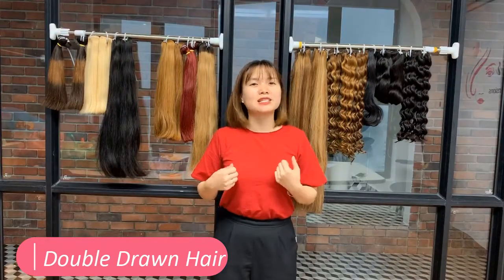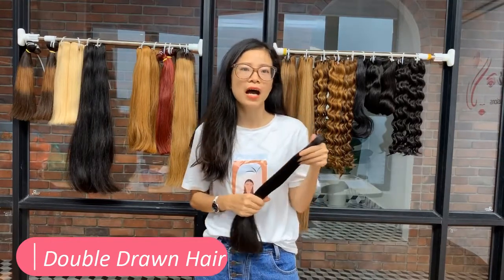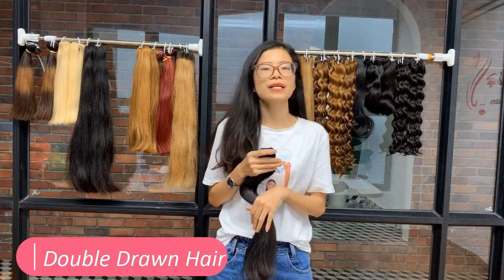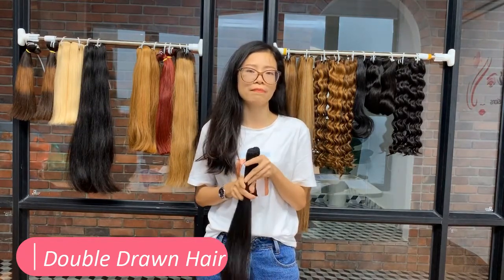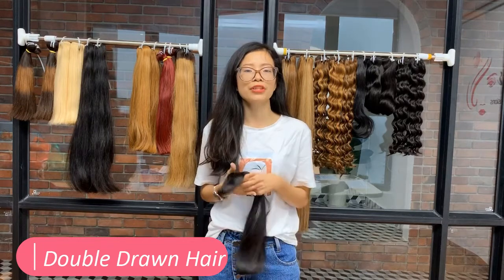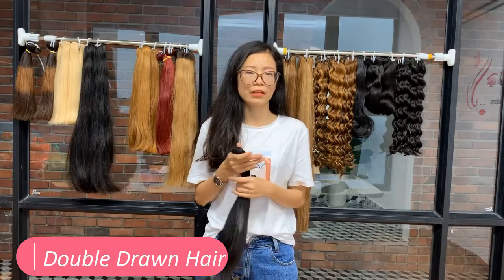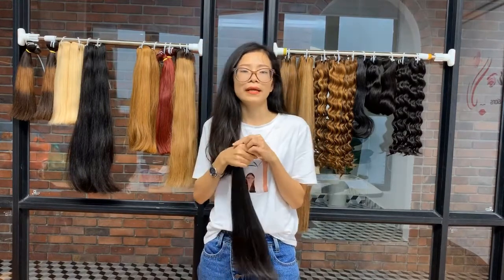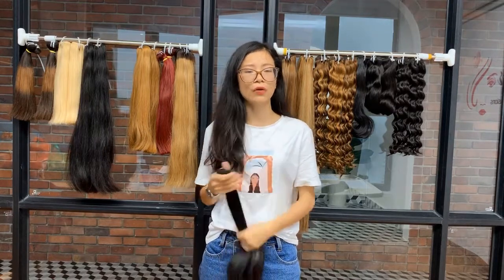Why is double draw hair the most popular? Double draw hair has absolutely high quality. Approximately 50 to 60% of the hair is equal length, because hair professionals remove the shorter strands throughout the bundle by hand. Double draw is desired by everyone who wants a much thicker and fuller appearance. It is suitable for those who desire a perfect look with all hair lengths equal from top to end. Because the hair trend is developing, you can find double draw hair extensions wholesale at MakeHair.